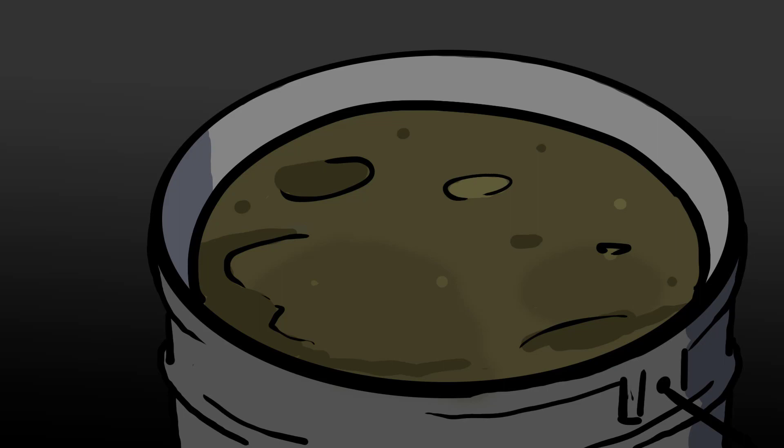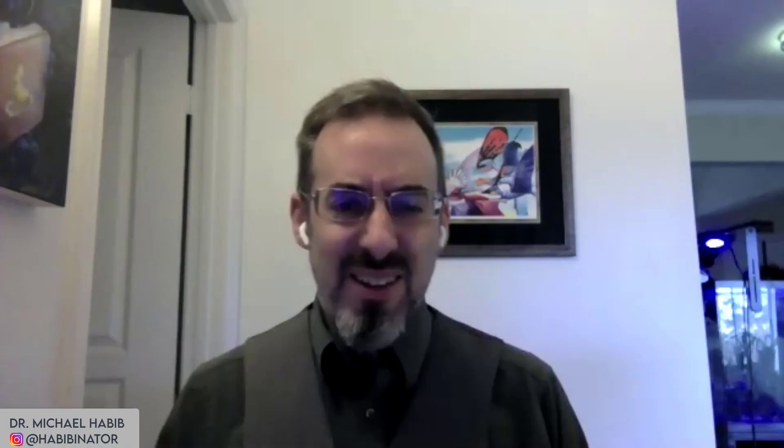They took the lid all the way off. Inside it looked like rotting vegetable soup. The mentor kicked it with his foot, and floating to the surface for just a moment was half of a severed human head. It bobbed to the surface, and for a brief moment it looked like one eye was looking at the group. And then it resubmerged. And they realized it was a bucket of heads.